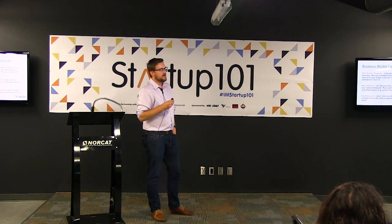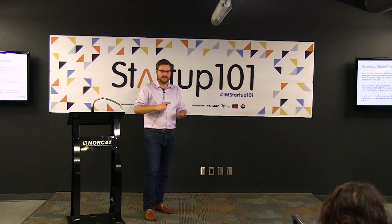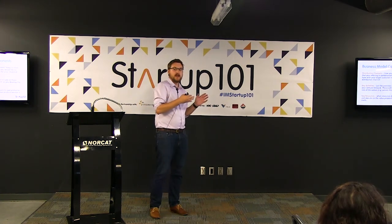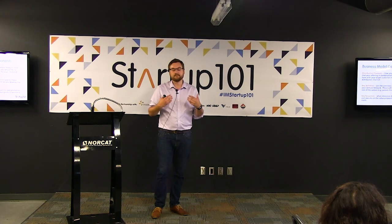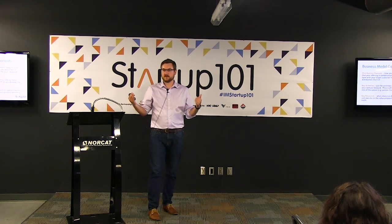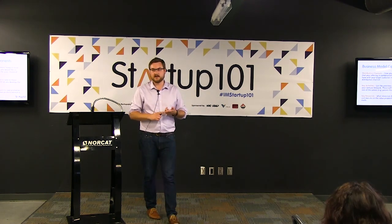Key activities change over time. As a startup, it's basically a to-do list: talk to this person, find out about funding, raise capital, talk to someone about trademarks. When you've got employees and a regular revenue stream, key activities become what you have to do every day or every week to consistently serve your customers — not a to-do list of things to accomplish, but ongoing activities to continue generating revenue and maintaining those customer relationships.